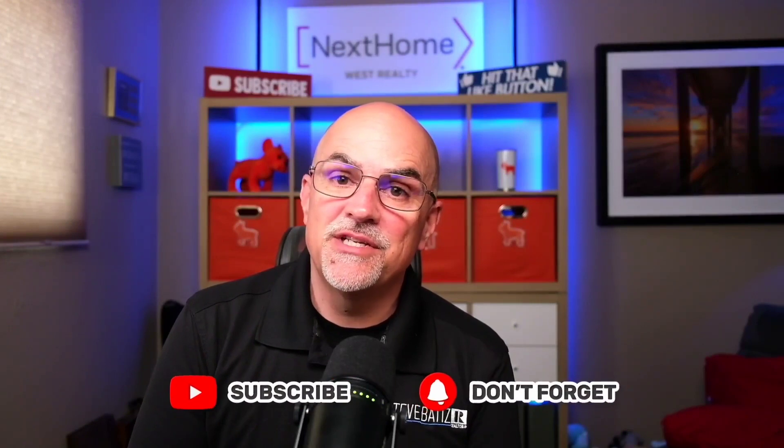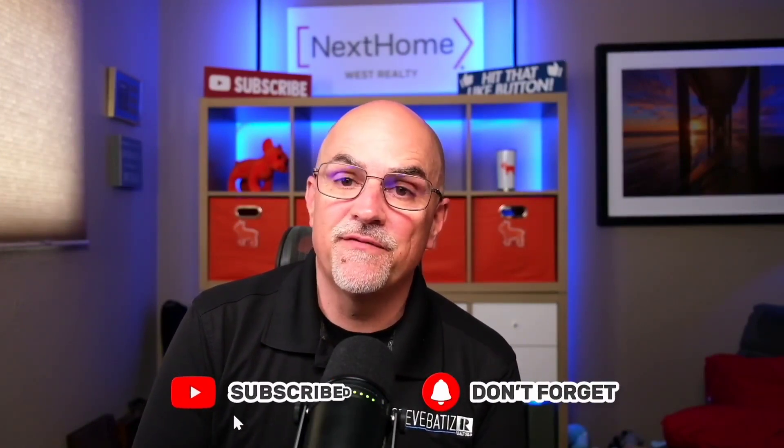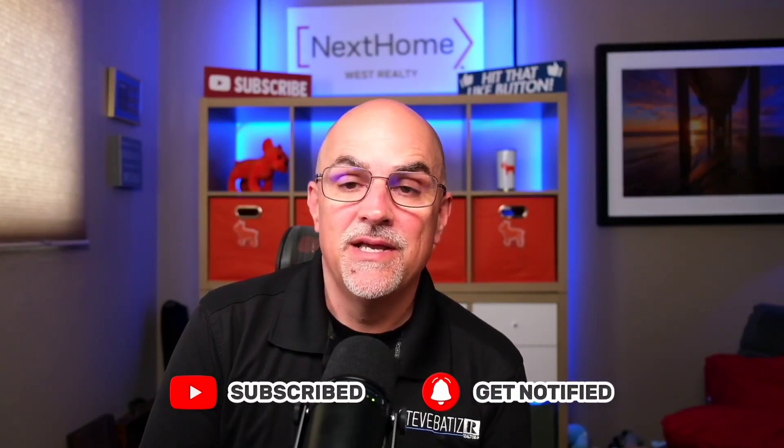Thank you for watching. If you want to learn more about the qualifications for moving into Leisure World, click on the linked video. If you need anything, reach out — give me a call, shoot me a text, or send me an email. If this is your first time on the channel, subscribe and tap the notification bell. My name is Steve Batiste, broker owner of Next Home West Realty. We get calls, emails, and texts every single day from people looking to make their move into Southern California, so don't be shy — I'd love to help you make a smooth transition into the area.